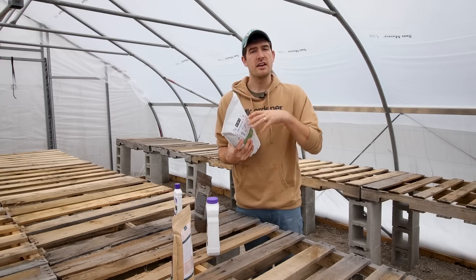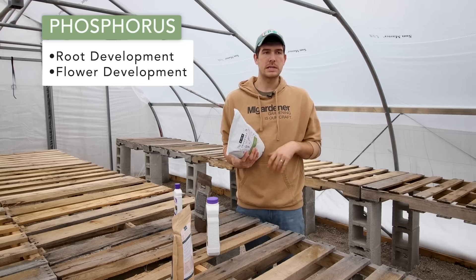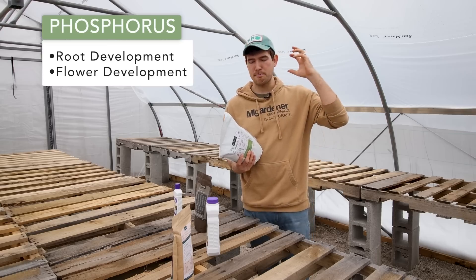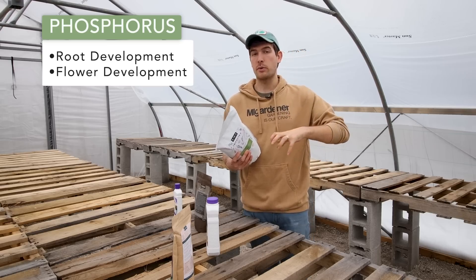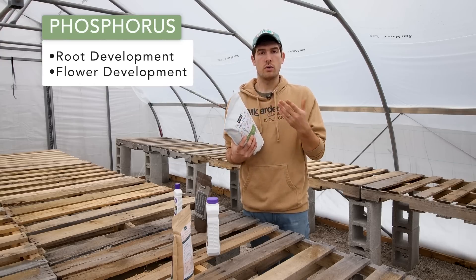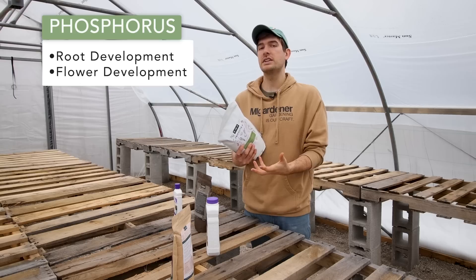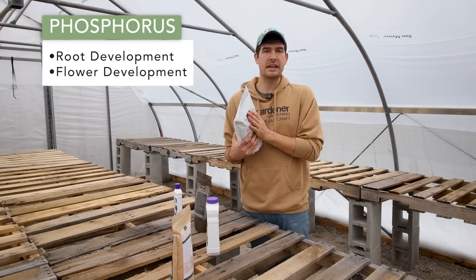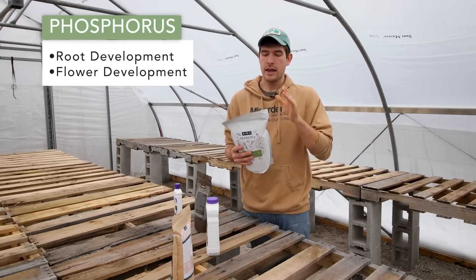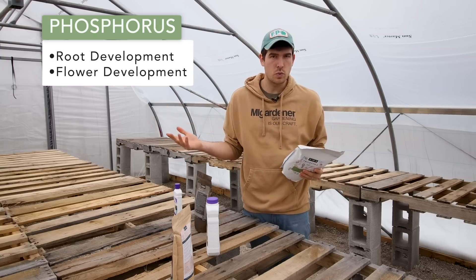Then there's phosphorus, which deals with root development as well as flower development. If you're growing something like a tomato and you keep pushing nitrogen into it, the plant will continue to grow and be nice and green, but eventually it needs to flower. Trifecta is great because it's time-released, so when tomatoes are ready to start flowering, they tap into the slower-releasing phosphorus that's great for the plant at that stage. Phosphorus is good for roots, flowers, and more.